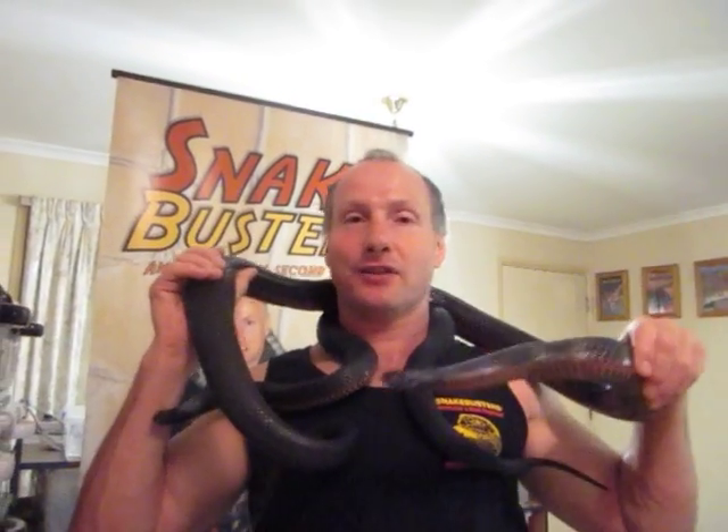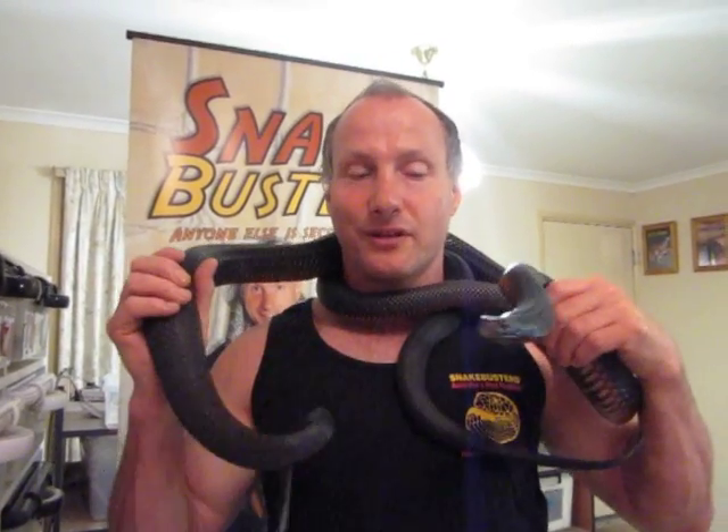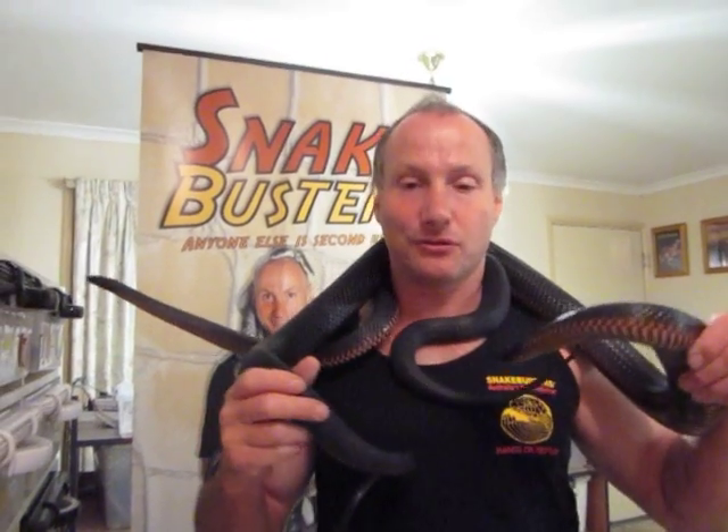These things are deadly if you get bitten. Well, you'd be unlucky to die, but as far as I'm aware there's two or three recorded deaths from these things. There would be a lot more, except people do use anti-venom. We have anti-venom for these, so if you get bitten by one of these you can be treated and in theory you'll survive.